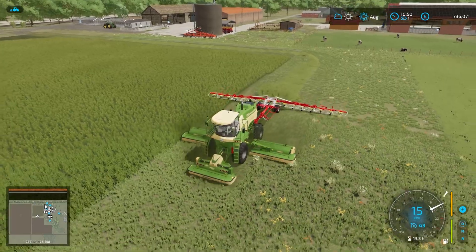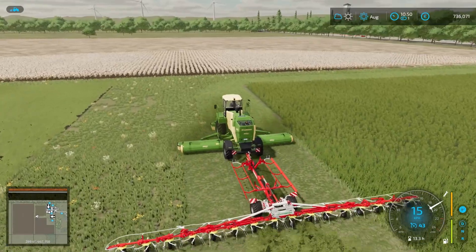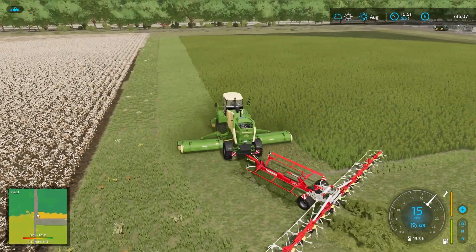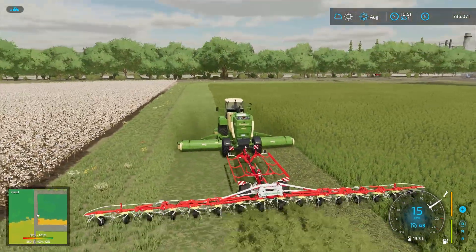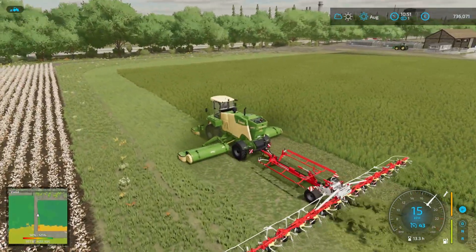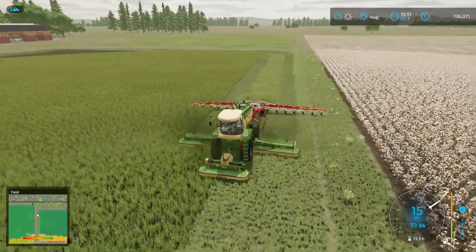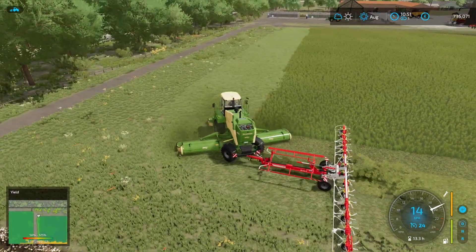Not really sure why that small piece over there in the corner has been missed by the tether, but that's fine. This is excellent. Should have bought this mower way sooner — but then again, it is very expensive. I'm going to get this done and I will see you in just a few seconds.